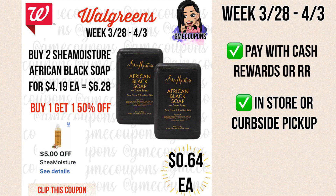This deal is when you buy two SheA Moisture African black soaps for $4.19 each — they're buy one get one half off, so your total is $6.28. We have a $5 off of two digital coupon making it $1.28 out of pocket. You can pay that with cash rewards or register rewards, making it 64 cents each. You can do this in store or for curbside pickup.